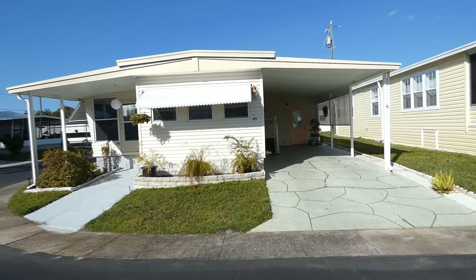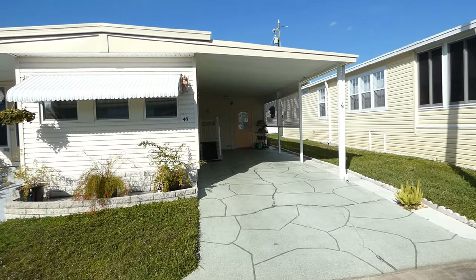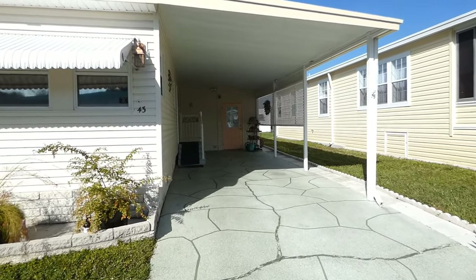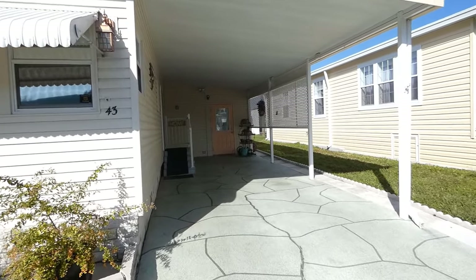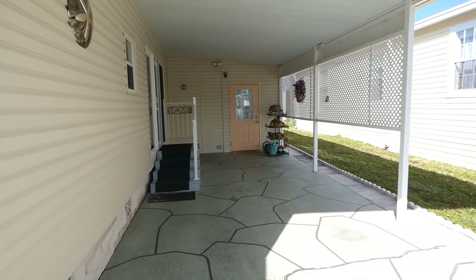This home is located on CR1, Lot 43, in Dunedin, Florida — the Lake Highlander resident-owned community, Lot 43.